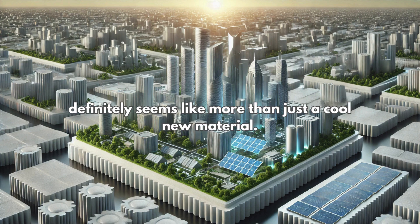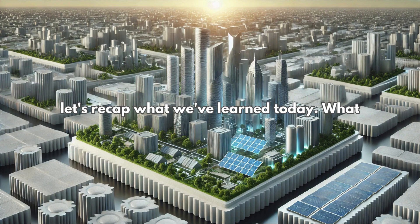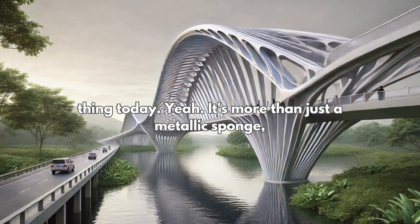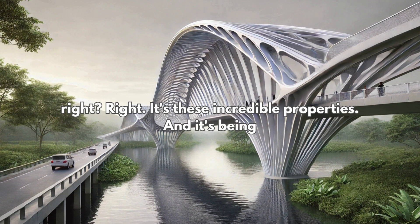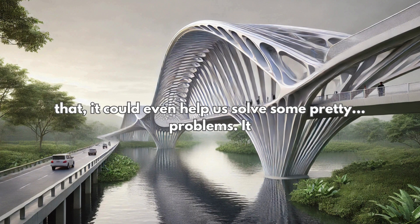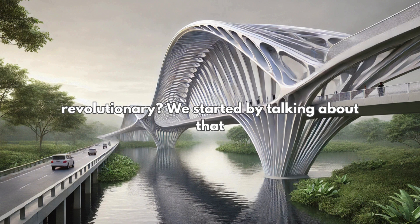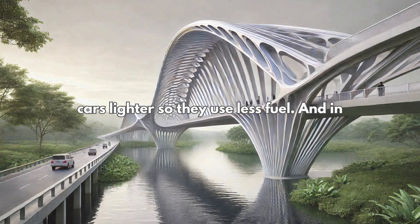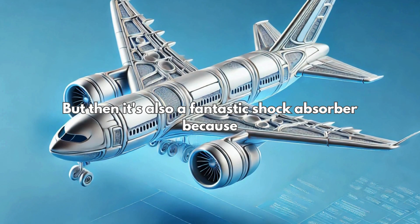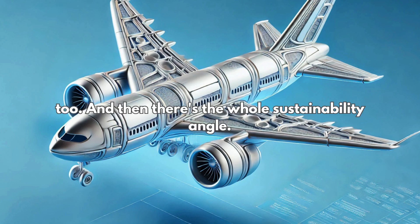Aluminum foam could really change industries and help us solve some global problems. We started by talking about that amazing strength-to-weight ratio — making cars lighter so they use less fuel, and in space every gram counts. But it's also a fantastic shock absorber because of that cellular structure. So it's not just about making things lighter, it's about making them safer too.